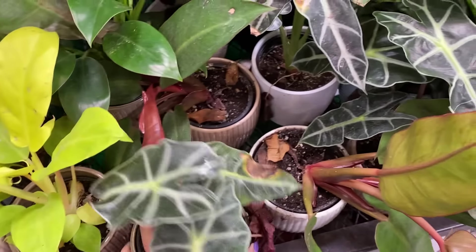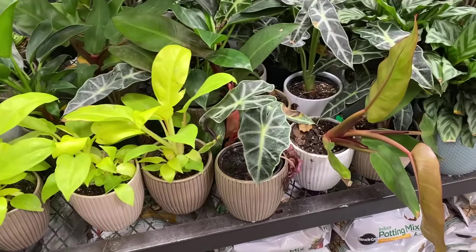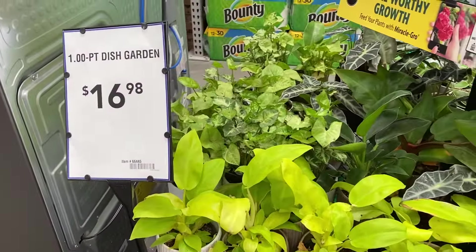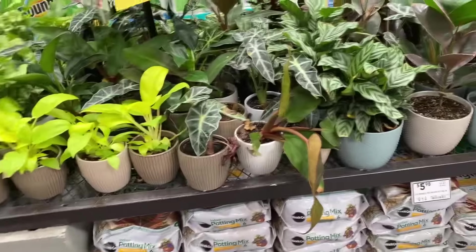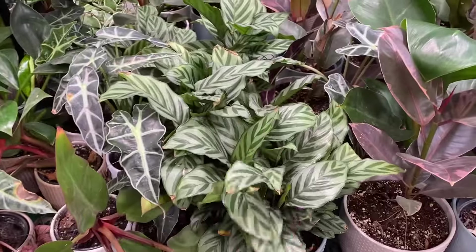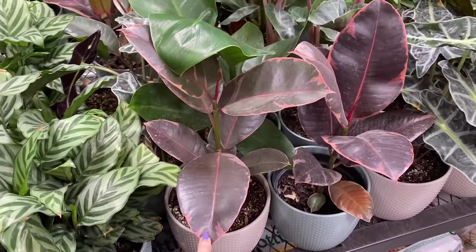$16.98. That seems kind of crazy to me. This section looks like it should be a rescue section. It says $16.98 - dish garden - all of these. I can stop checking the prices. We have some little Calathea Freddies and Ficus Ruby.